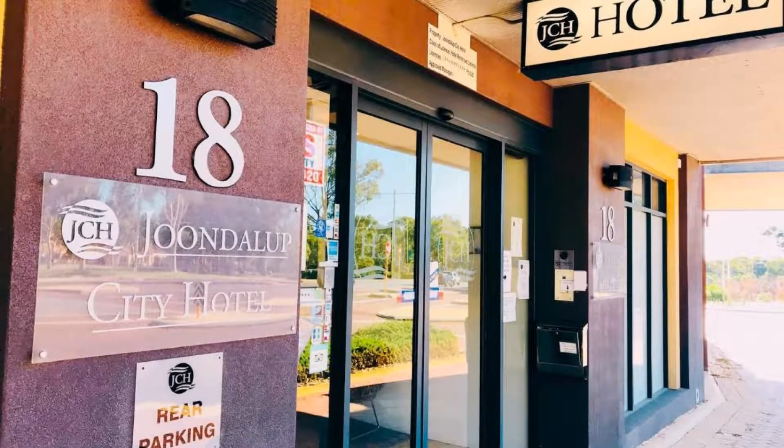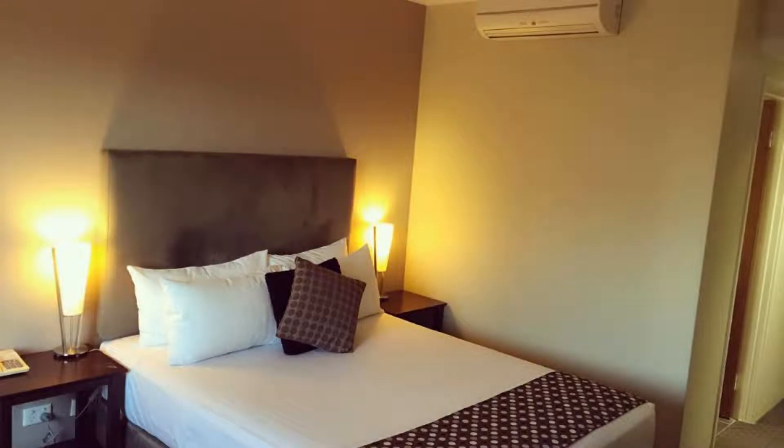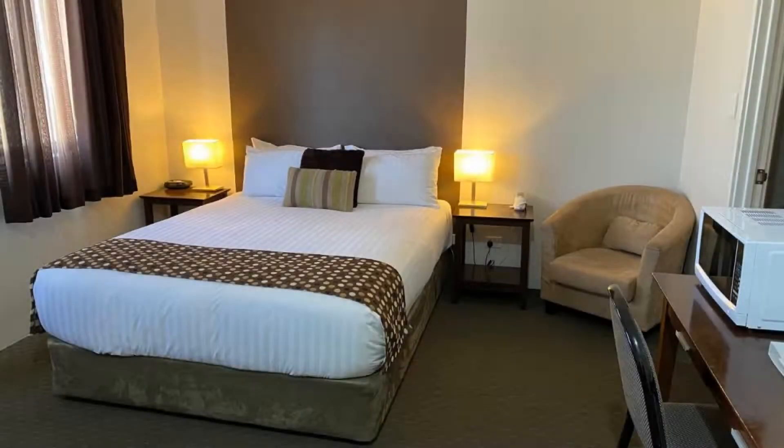The check-in time of this hotel is 2 p.m. and the checkout time is 10 a.m. Guests are not allowed in this hotel. The hotel reserves the right to check credit cards and hold an amount prior to arrival.